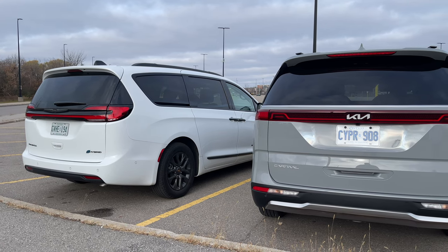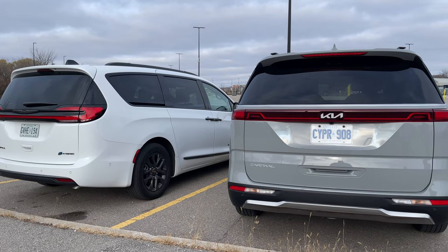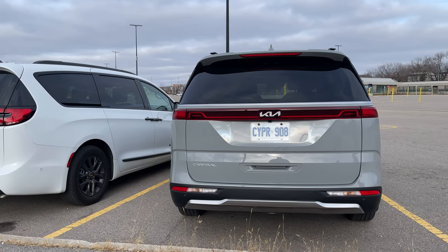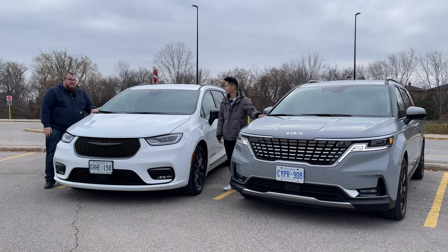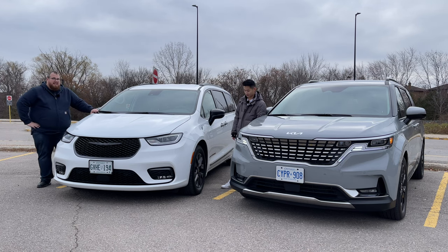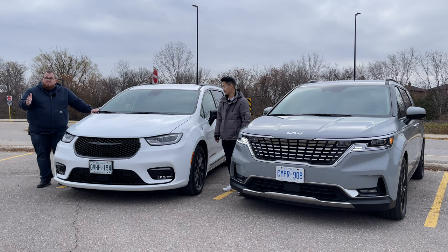There's a big price difference. The Carnival is all-in at $52,000 Canadian including delivery charges. The Pacifica, if you went with the ICE-only and not the plug-in hybrid, would be about $65,000 Canadian with delivery. That's quite a big difference, and that's what we're going to figure out today — what makes these two different.